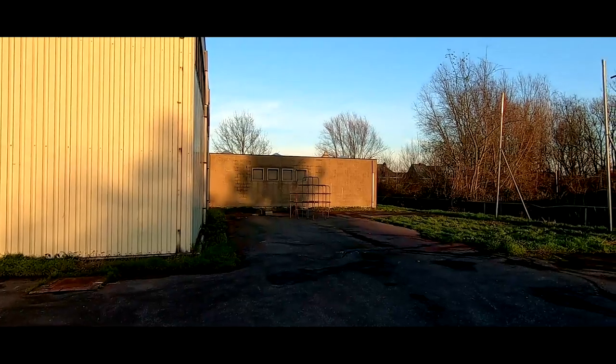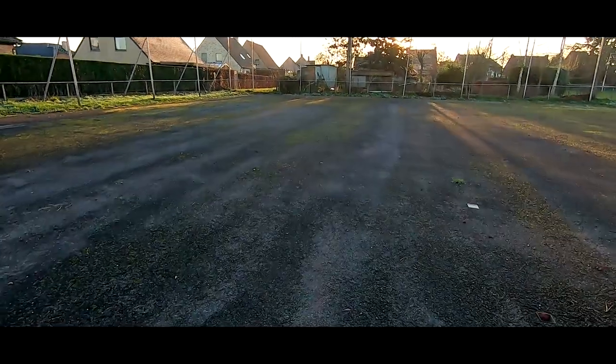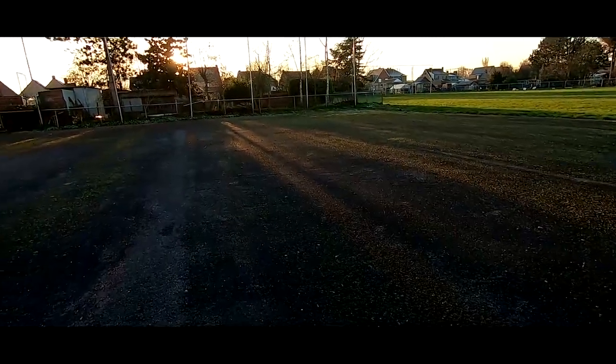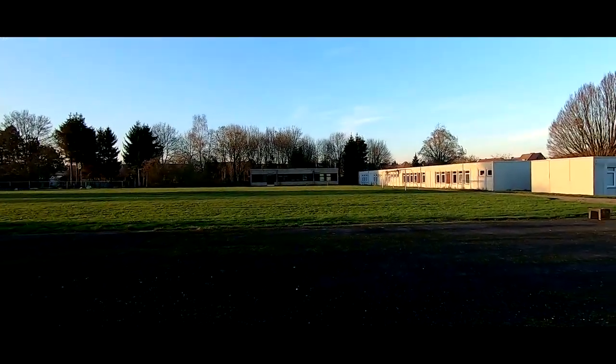I think this was like an area where they used to do sport or something — it's all concrete. Let's get out of here. I'm too exposed.